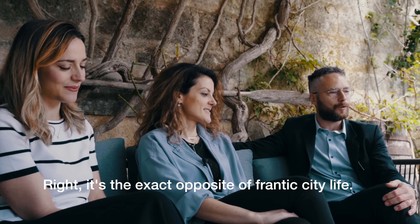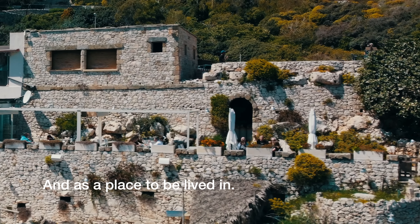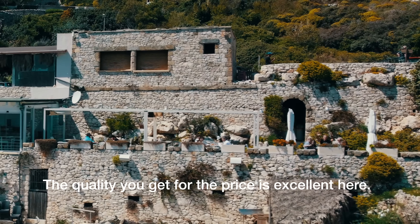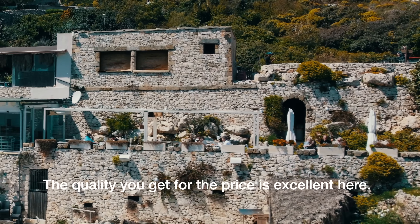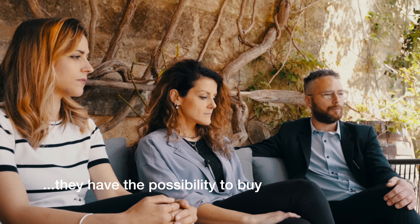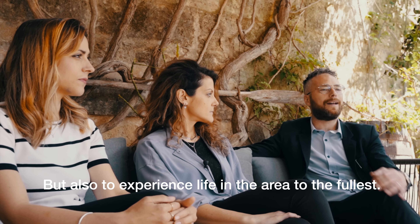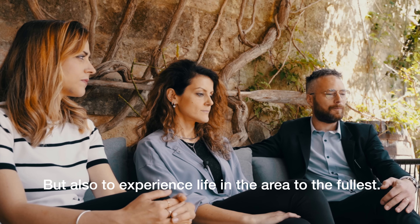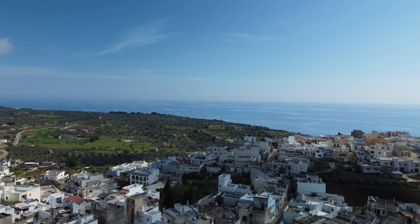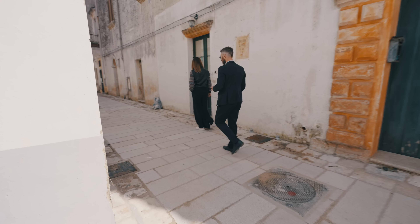Is it a good investment to buy a home in Salento? Absolutely, from the point of view of rental income as well as a territory for living. It has a great quality-to-price ratio, comparable to different territories in Italy. Many come here because they have the opportunity to buy beautiful properties at great prices, but also to live in a completely different territory.